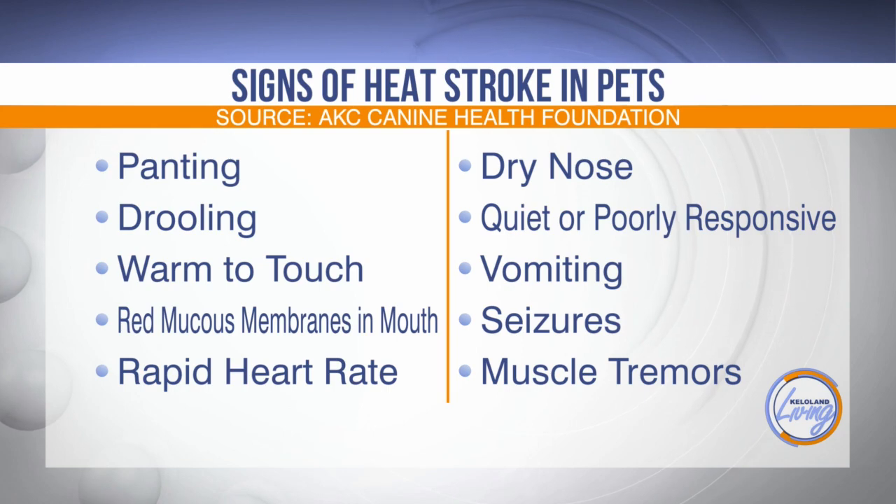Seizures in the worst case. There's lots of stuff that you can do before things get to that, and we don't want that to happen.